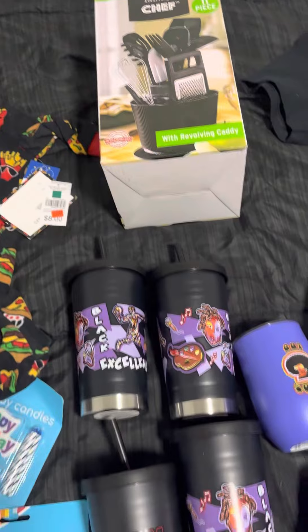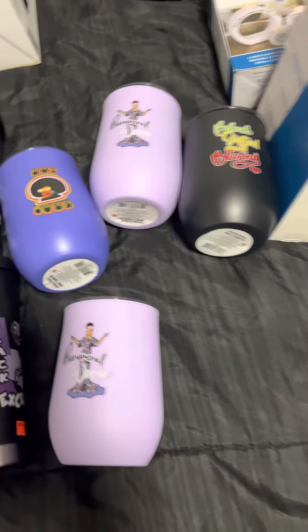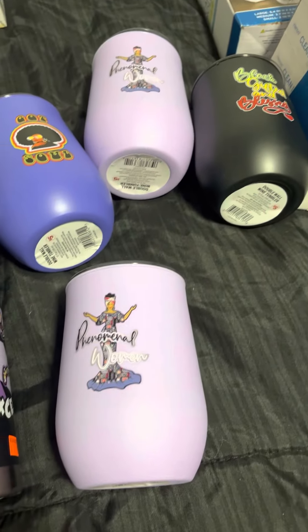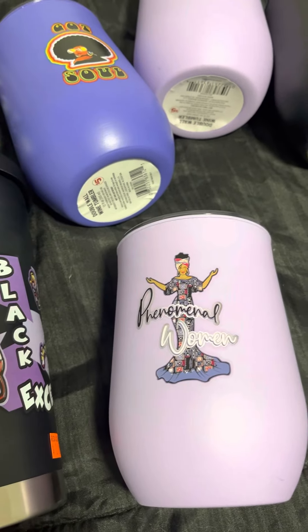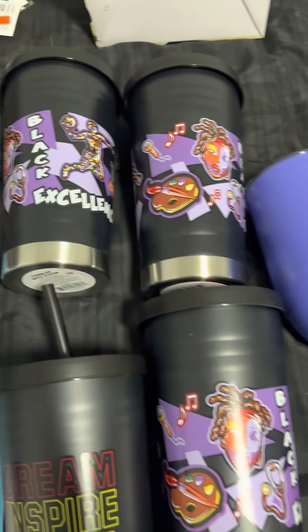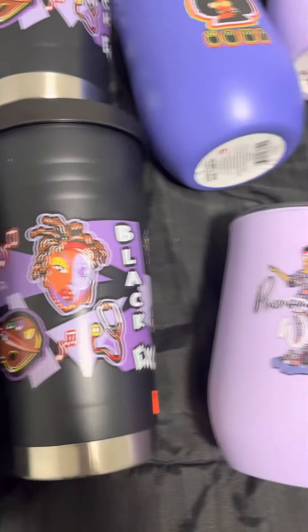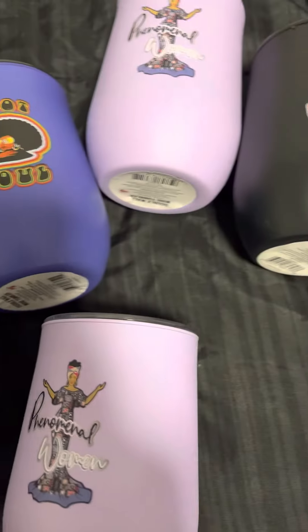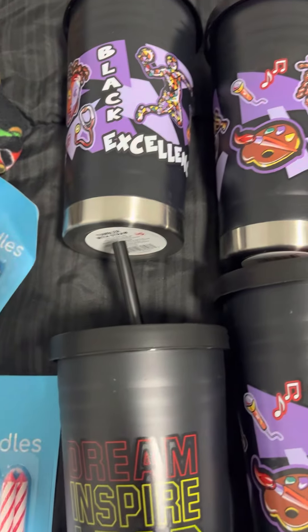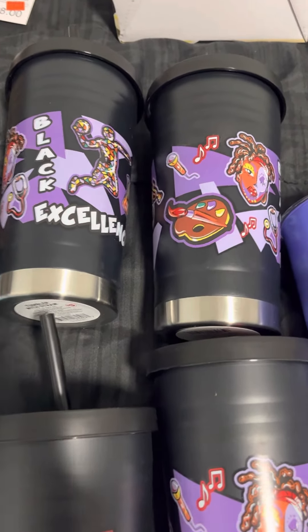The best finds have to be these cups. All of these cups were originally five dollars and they were on sale for $2.50, which may not be the best price but for these tumblers — you can use these for wine, whatever you want — oh my gosh, I love these! I have a couple of Juneteenth baskets and gifts I want to make, so I thought these were perfect.